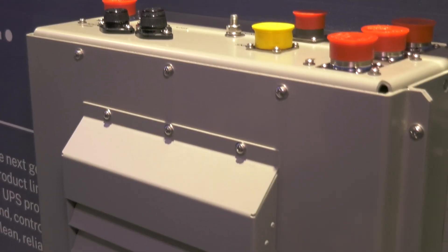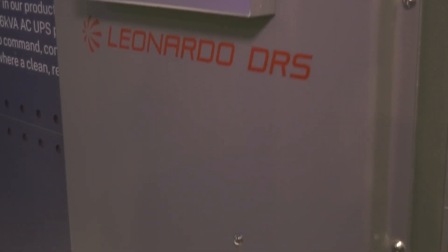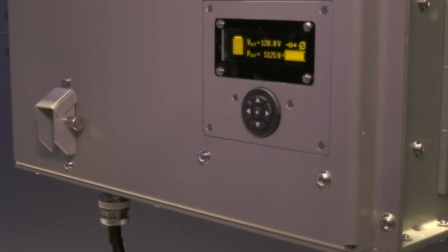It provides upgrades in power — you get higher power density, more reliability, and 200% overload for 100 milliseconds. It is fully compliant with all the modern mil-specs that are out there today.